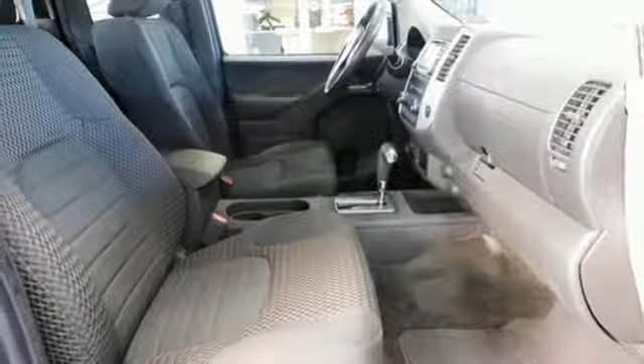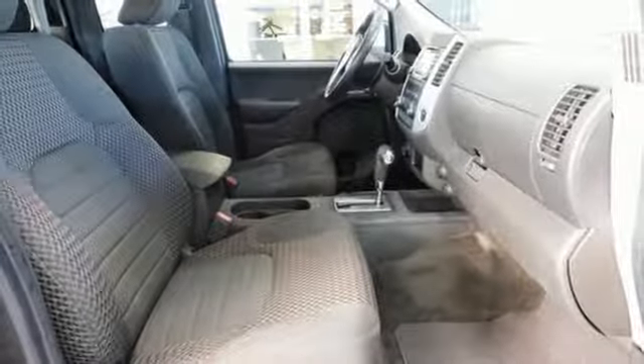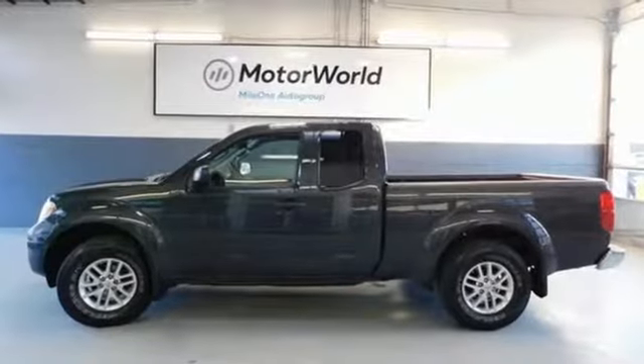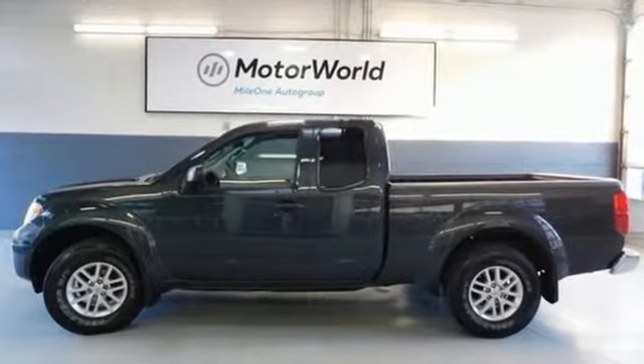AutoWeek writes that buyers looking for a touch more toot in a mid-sized truck will likely find the Frontier right up their alley. Nissan, built for the human race. See it for yourself when you take it for a test drive.